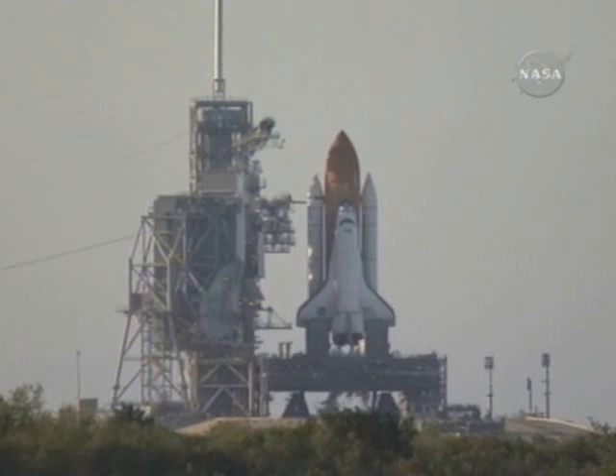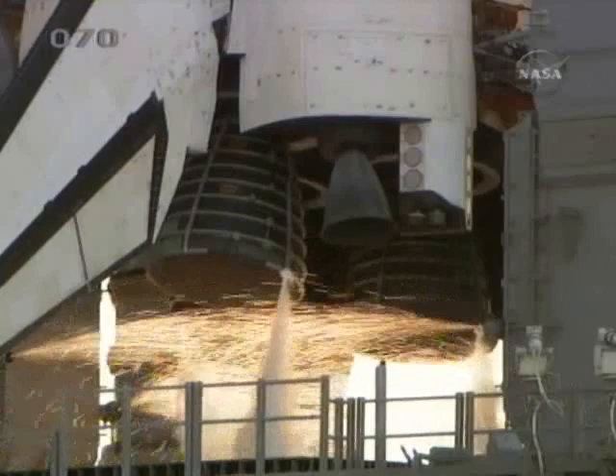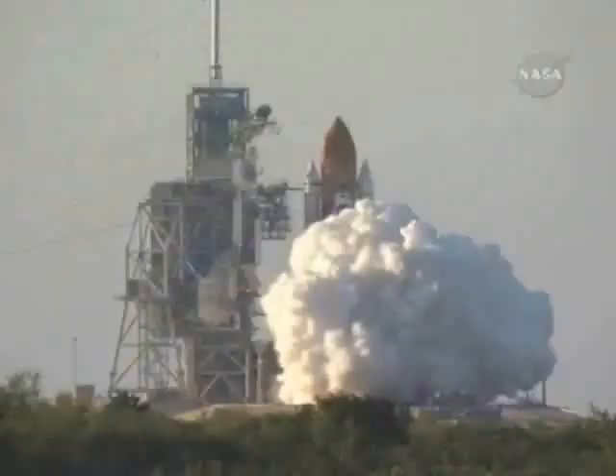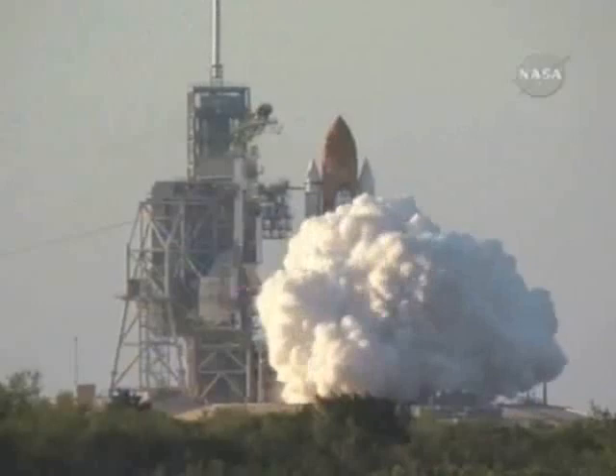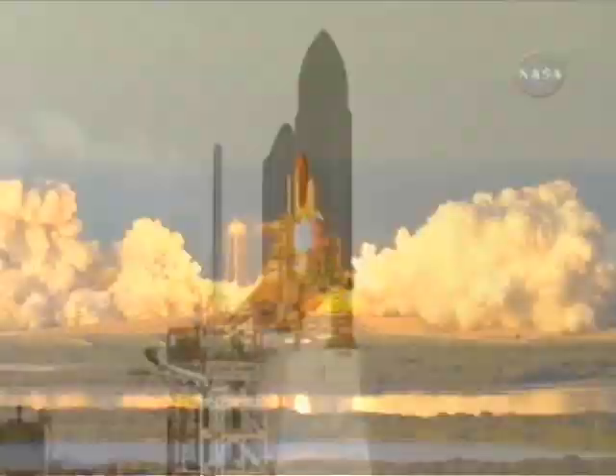15 seconds and counting. T-minus 10, 9, 8, 7, main engine start, 5, 4, 3, 2, 1, and liftoff of Space Shuttle Atlantis to assemble the framework for the science laboratories of tomorrow.